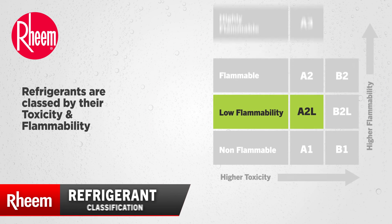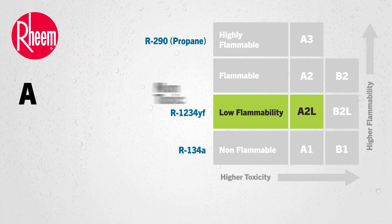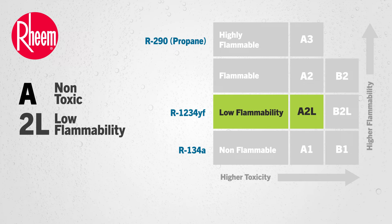Refrigerants are classed by their toxicity and flammability. The first digit relates to toxicity, where A equals non-toxic. The second digit refers to flammability, where 2L equals low flammability and 3 equals highly flammable.